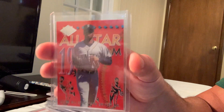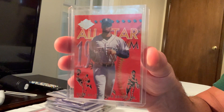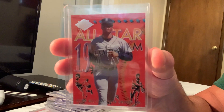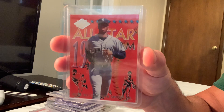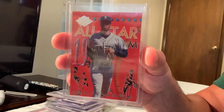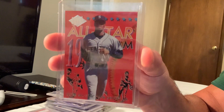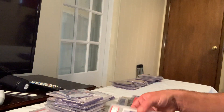They have this all-star set — the Fleer Ultra — and this and the Ripken were the most expensive in that set. It's actually more profitable to break them up. This is number 8 out of 20 in the 1994 Fleer Ultra set, and in Gem Mint 10 it sold for $140 on eBay.